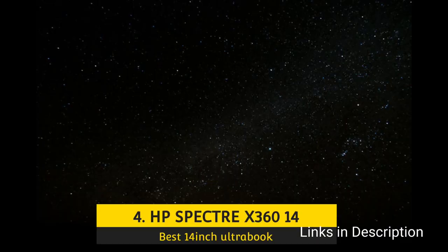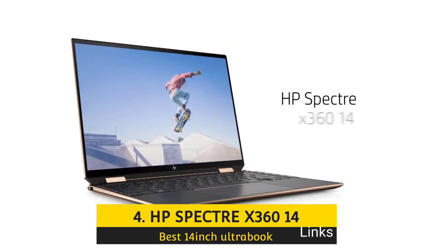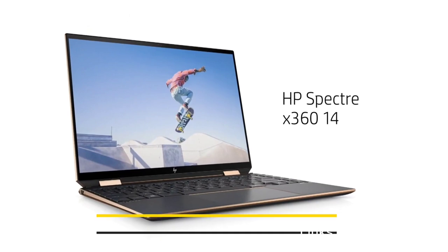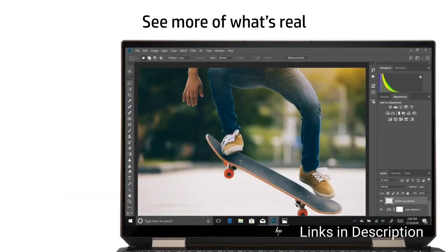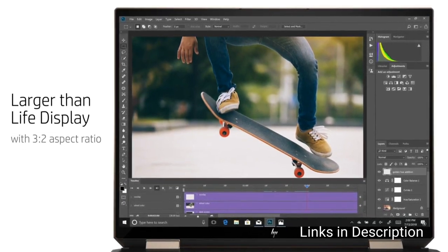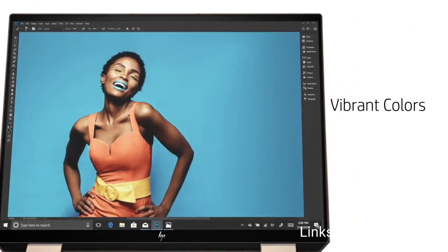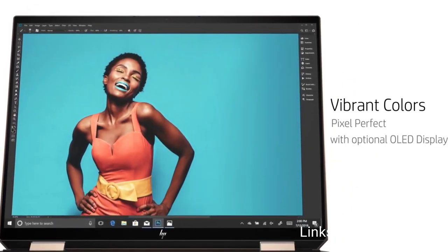HP Spectre X360 14 – The Best 14-inch Ultrabook. The HP Spectre X360 14 is everything a modern Ultrabook should be. This laptop has an attractive design, but it's not just about form or function — it has both Thunderbolt 4 over USB Type-C as well as a microSD card reader, all in a thin chassis.